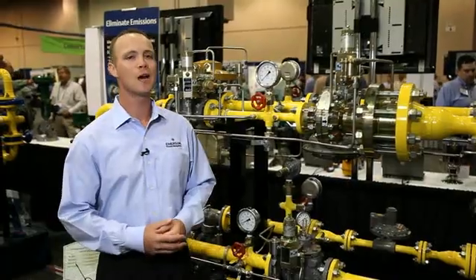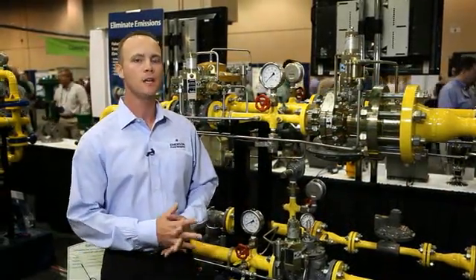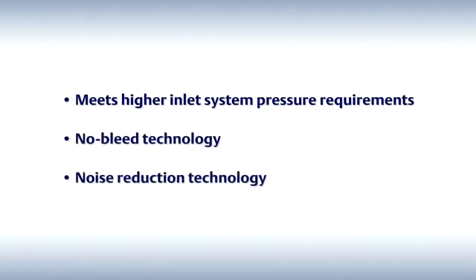I will show you how the type FL and type EZH solve these problems because of three key design features: it meets higher inlet system pressure requirements, we have a no bleed technology, and our noise reduction technology.